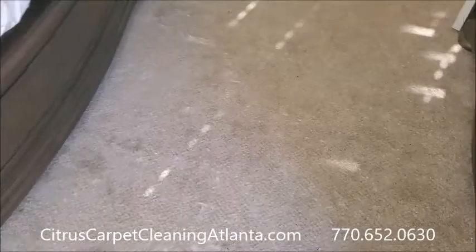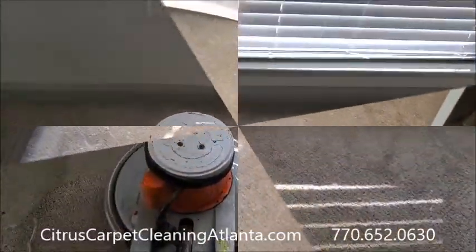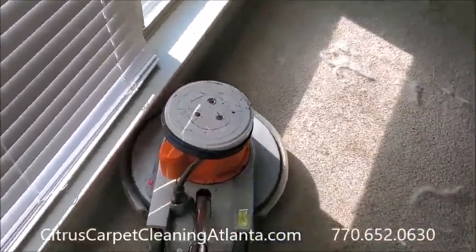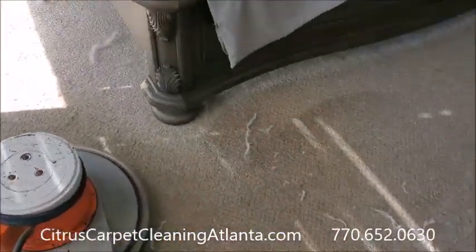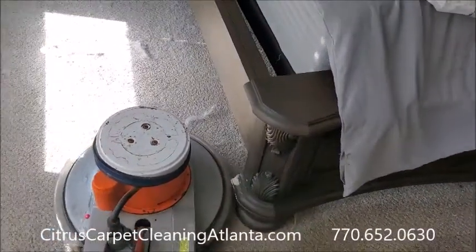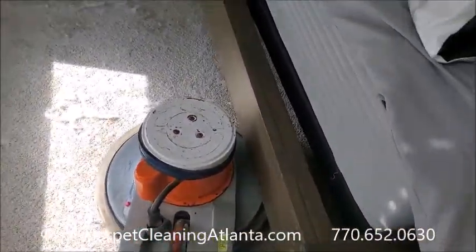because the dog will continue to shed. The brush pulls all that hair up out of the carpet.